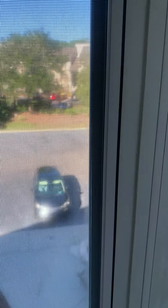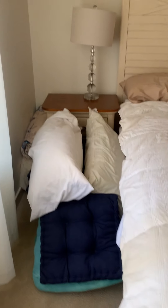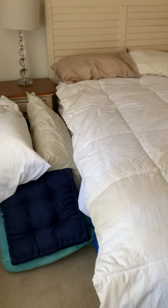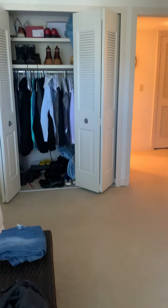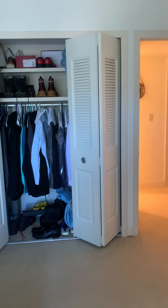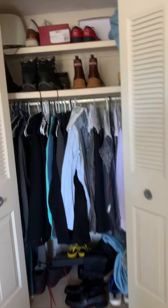Here's your view out to the front parking lot. That's my car right there. And you're just looking out over the other bluff units. These folks didn't put the bed back together when they got out of it today. Here's your closet — got ample storage.